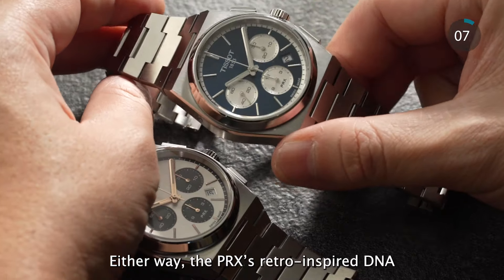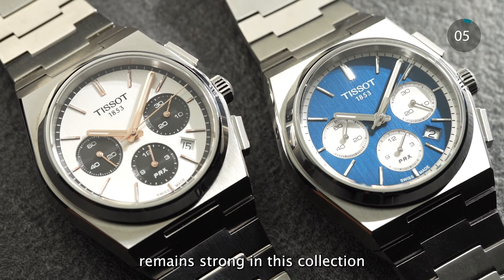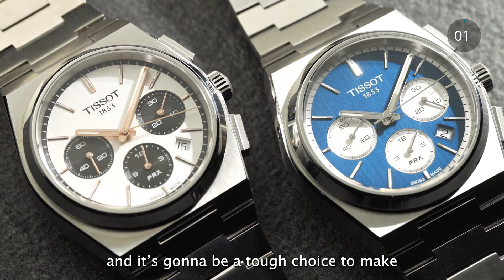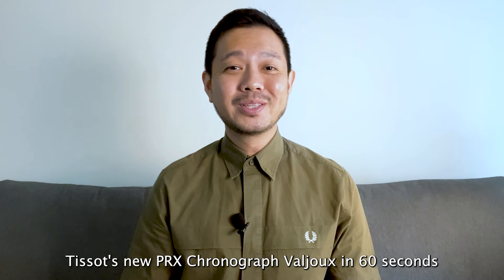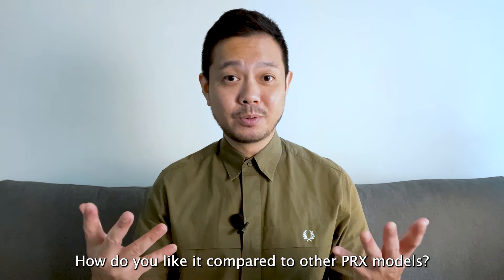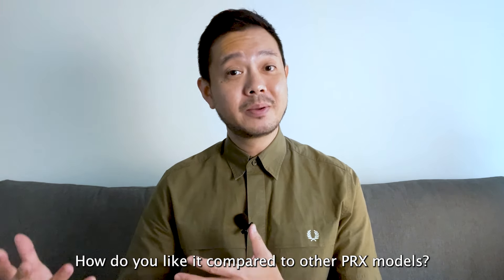Either way, the PRX's retro inspired DNA remains strong in this collection and it's going to be a tough choice to make. So there you go — Tissot's new PRX Chronograph Valjoux in 60 seconds. How do you like it compared to other PRX models?